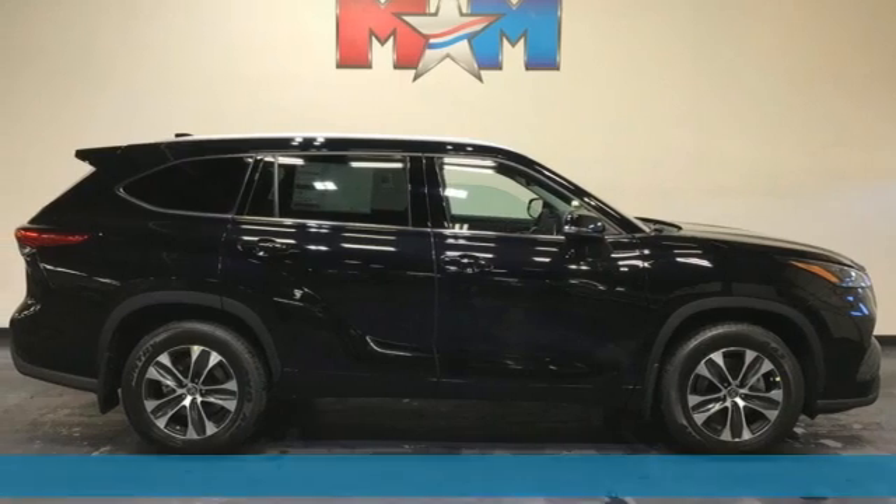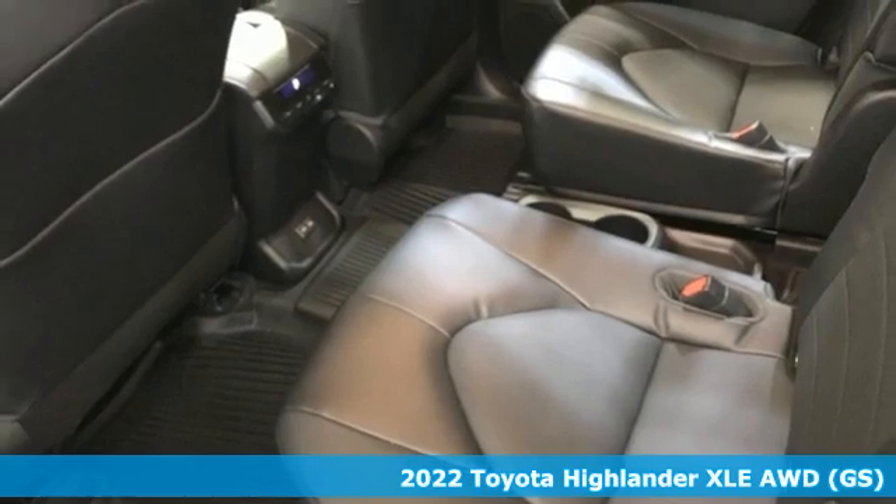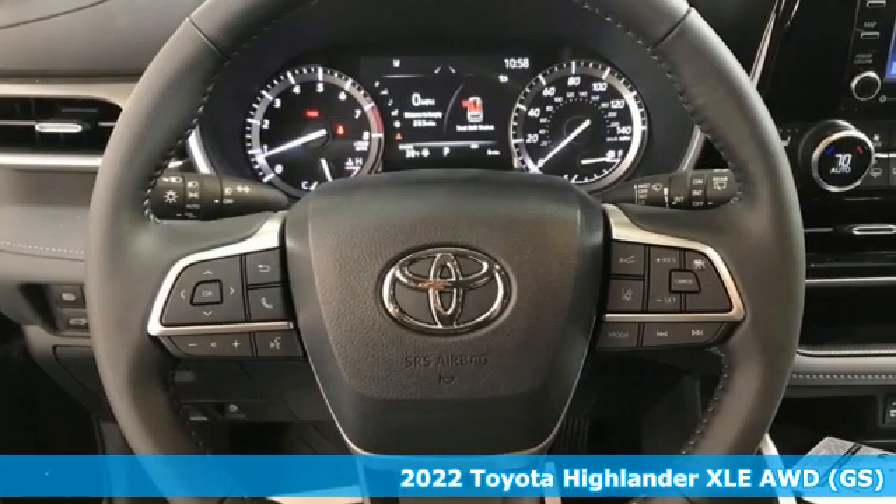It's a new 2022 Toyota Highlander. Toyota: steered by ingenuity, driven by passion. And it comes with all the amenities you need.